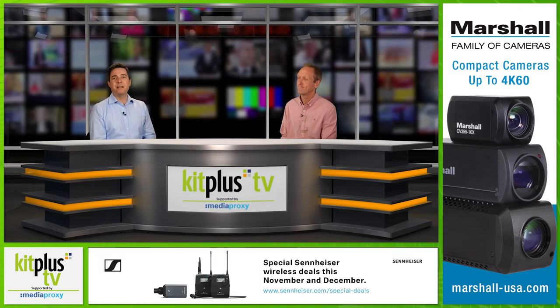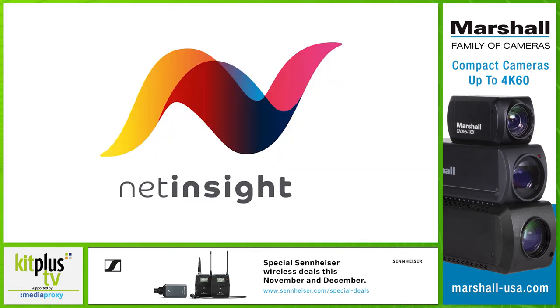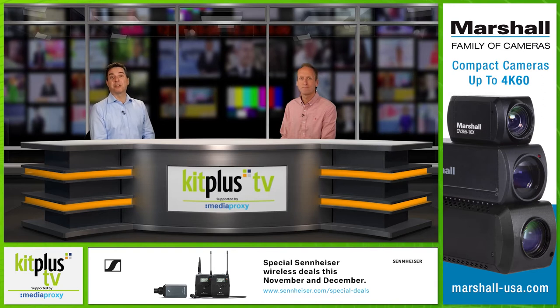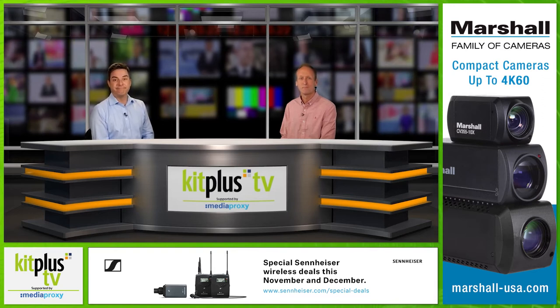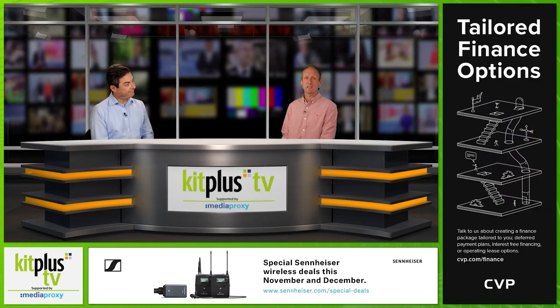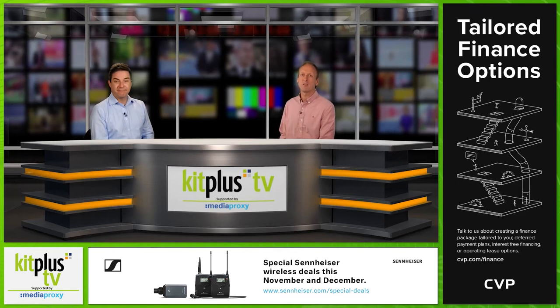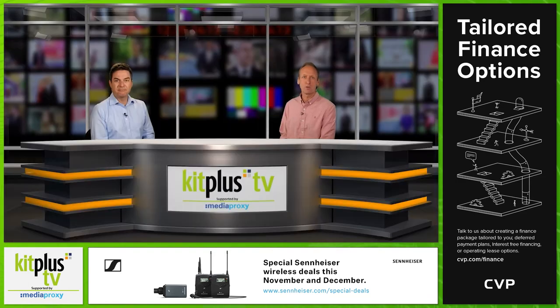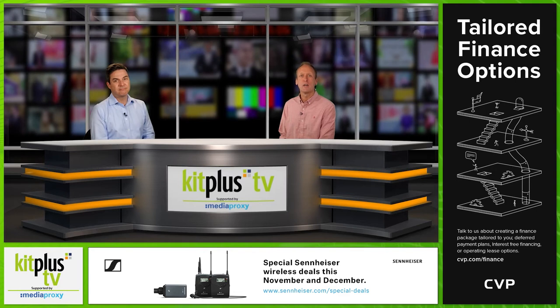Nevion's next-generation Nimbra platform has been selected by The Switch for a significant expansion of its US network. The deal will create a new 100 gigabit fibre network bringing higher capacity connectivity to key media and sports hubs in the North American market. And our friends at KVM Tech are celebrating again — back in October, the Austrian manufacturer of KVM Extenders and Matrix Switching Systems won the Product of the Year award from the NAB Show for their new product line, Flexline.